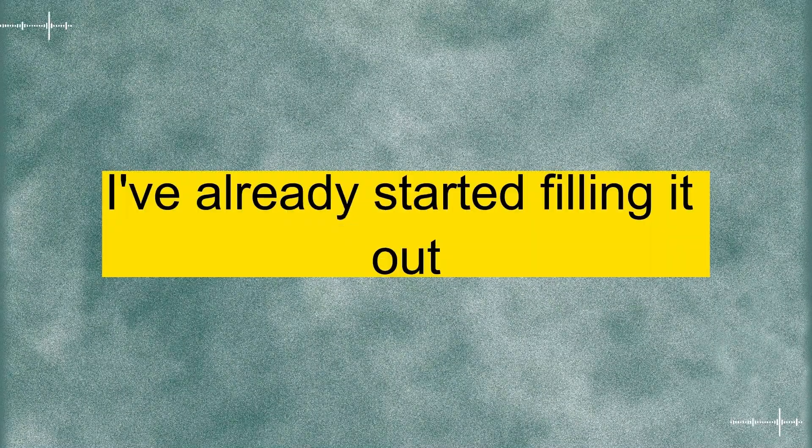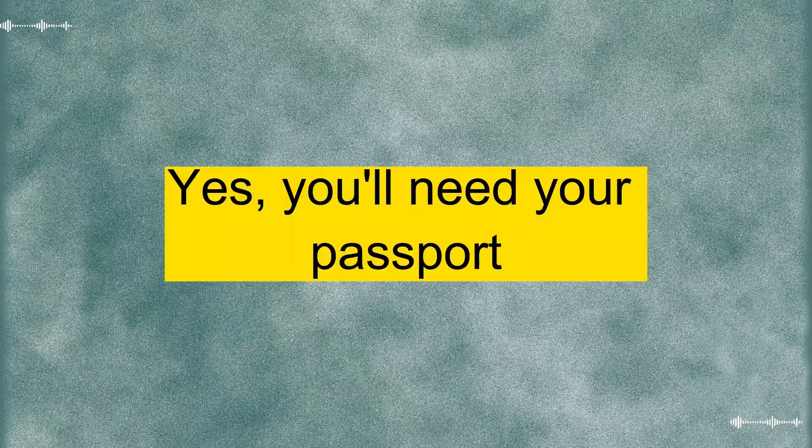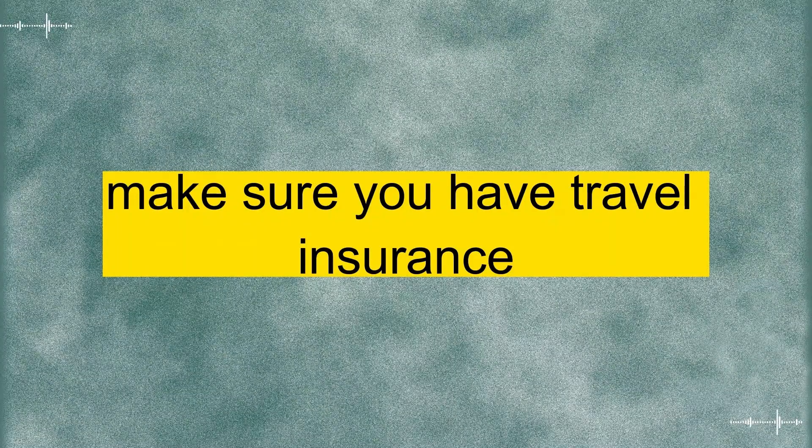Great. I've already started filling it out. Are there any specific documents I need to prepare? Yes. You'll need your passport, a passport-sized photo, and proof of your travel arrangements, like flight bookings and accommodation reservations. Also, make sure you have travel insurance.